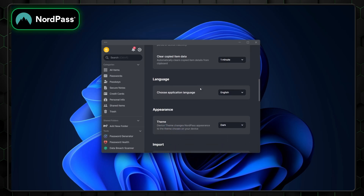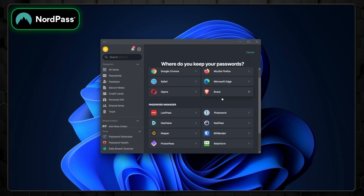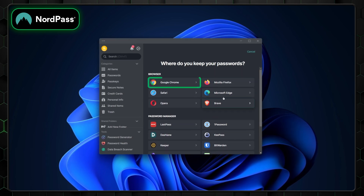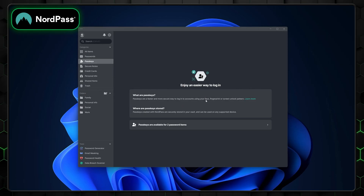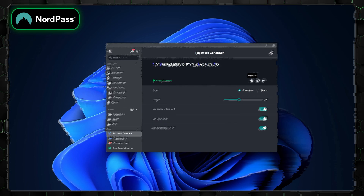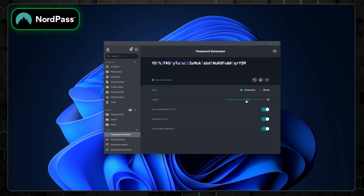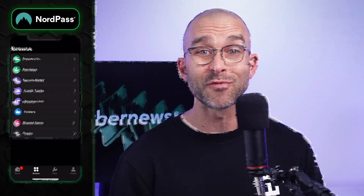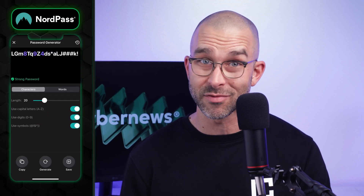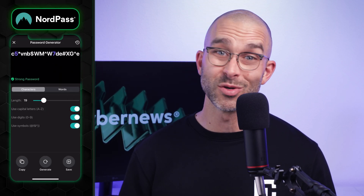Transitioning to NordPass is straightforward. You can import data from other managers like 1Password or RoboForm, as well as from popular browsers like Chrome or Firefox. NordPass also supports PassKeys, a modern passwordless login method for enhanced security and convenience. We tested NordPass across desktop, browser, and mobile platforms, and its consistent interface and full feature set are available even on mobile, making it easy to use anywhere.